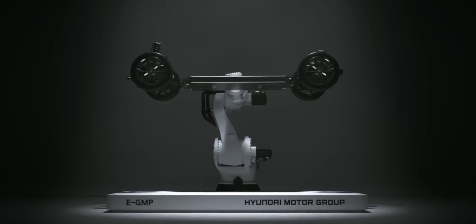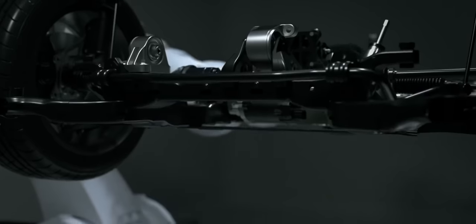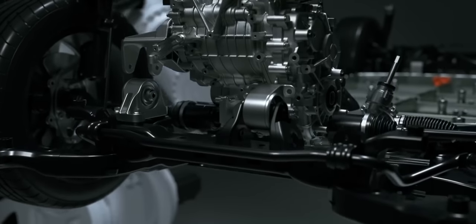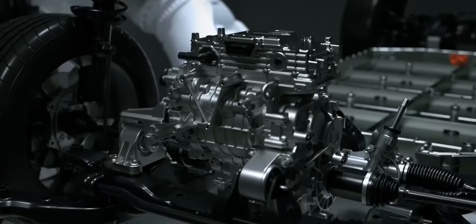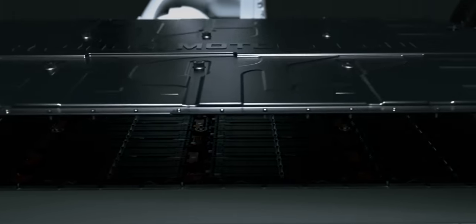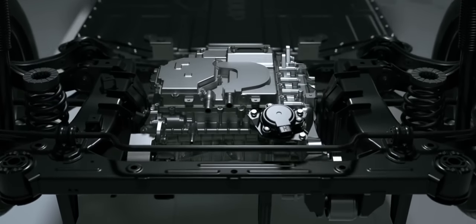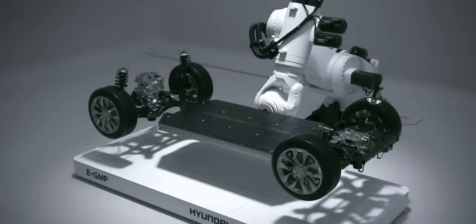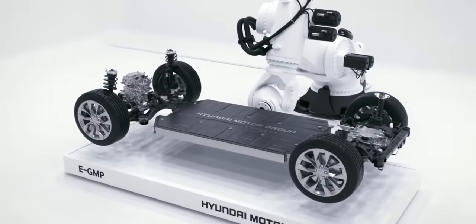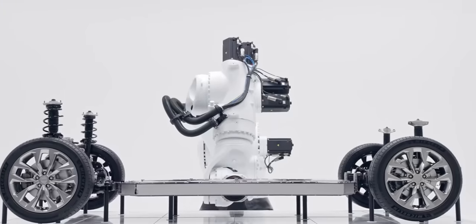Like the EV6, the EV9 sits on Hyundai Group's excellent EGMP platform. As such, it will be capable of ultra-fast charging thanks to its 800-volt architecture. Also like the EV6, it will be offered with a single motor rear-wheel drive setup or dual motor all-wheel drive, with the latter targeting a 0 to 62 time of around 5 seconds.